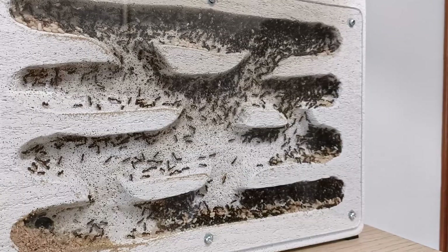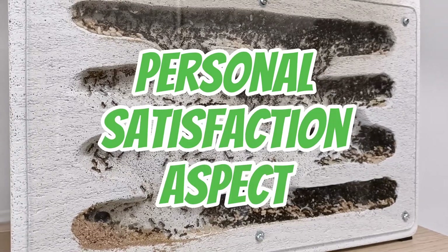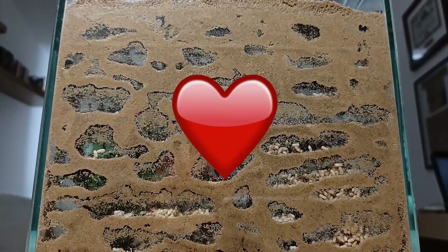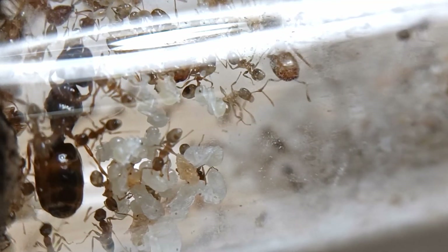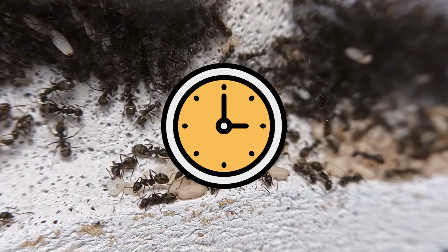Another negative thing about this service is the personal satisfaction aspect. Catching your first queen ant by yourself gives the ant keeper an enormous sense of satisfaction, and seeing your colony grow from the ant you personally caught is incredibly fulfilling. So for these reasons, I would suggest you catch your first queen ant by yourself, and maybe start buying ants online only after having accumulated some experience.